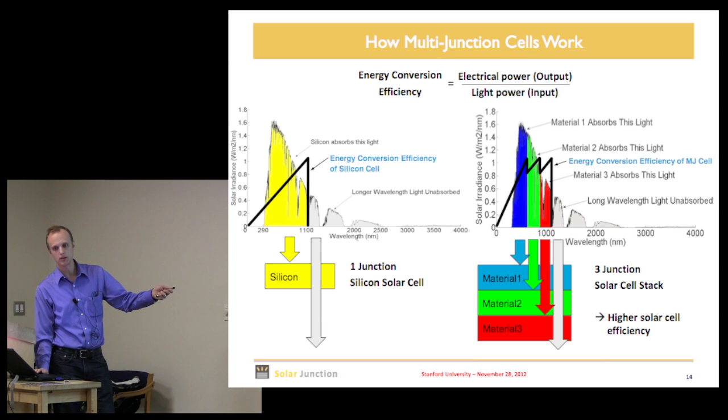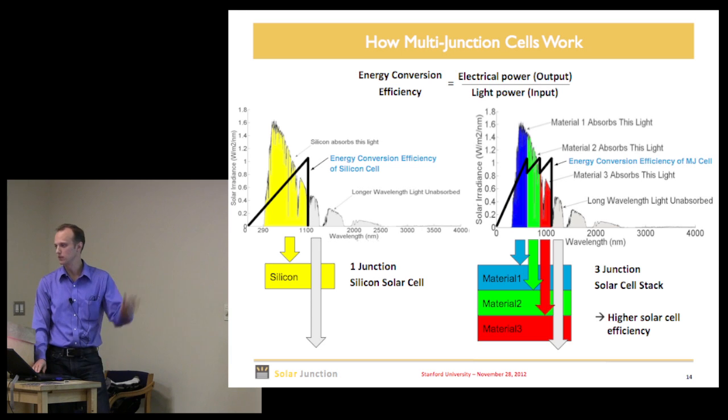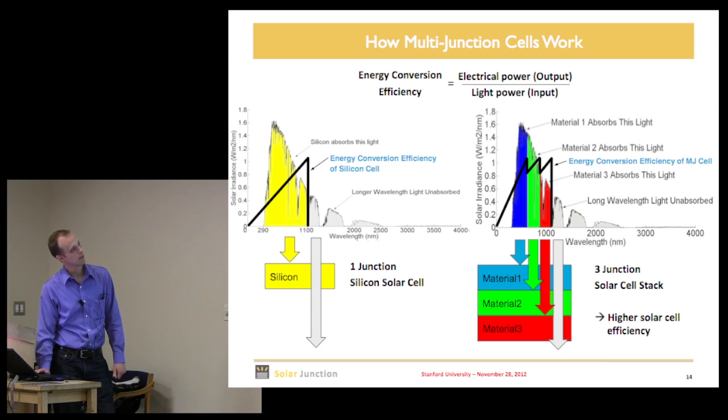If you look at the energy conversion efficiency of a photon right around the band gap, you have a really high conversion ratio — but out in the blue, you're not converting that energy nearly as efficiently. In multi-junction solar cells, we break up the light into different junctions: blue is absorbed on top, red is absorbed on bottom. This allows us to beat the thermalization loss and get to higher efficiencies.